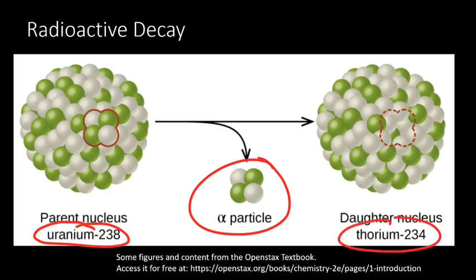It doesn't disappear — it becomes a new element, thorium. Thorium-234 has two less protons and two less neutrons. So over time, our uranium is converted into thorium. And that means if we have a big block of uranium, after a certain amount of time, all of it will become thorium.